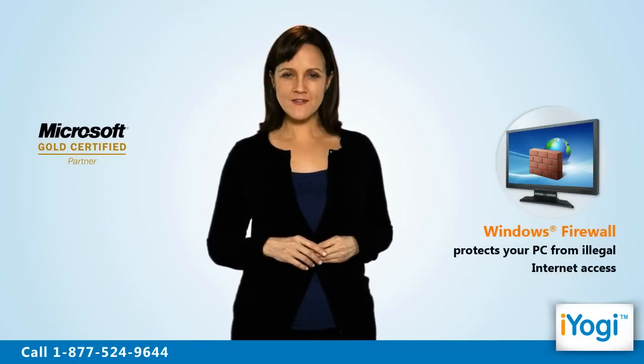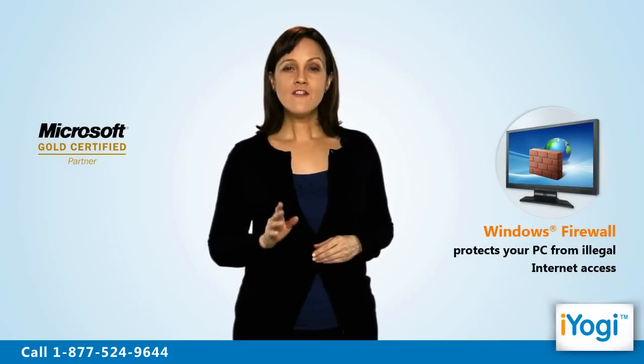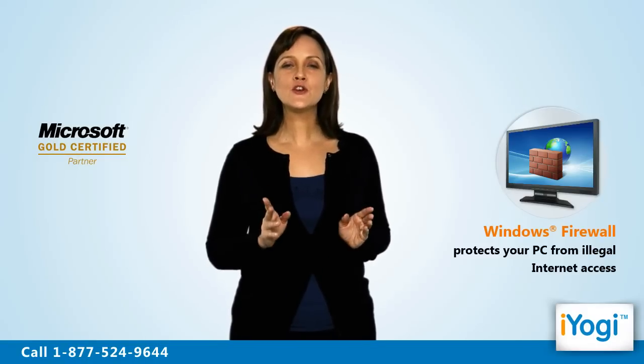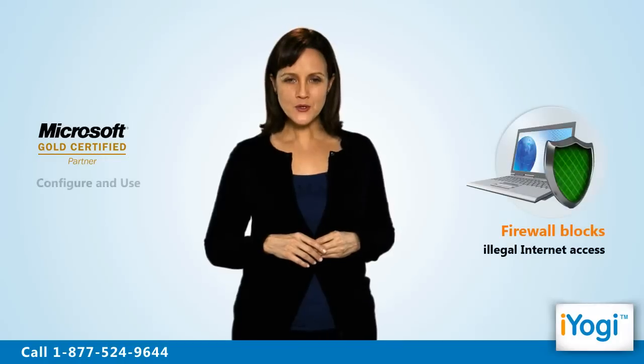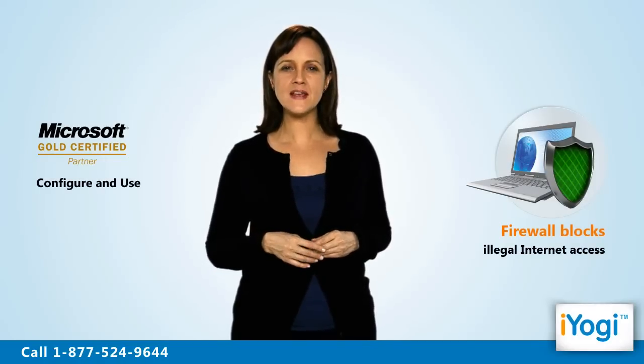Welcome to iYogi. Windows Firewall safeguards your computer from illegal internet access. Firewall setup blocks unauthorized access to your computer. We can help you configure and use Firewall on your Windows 7 based computer.